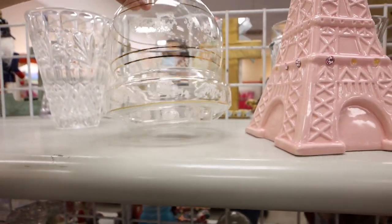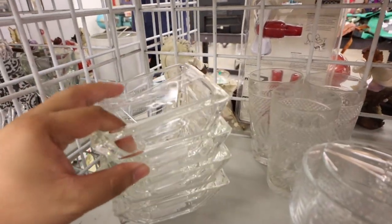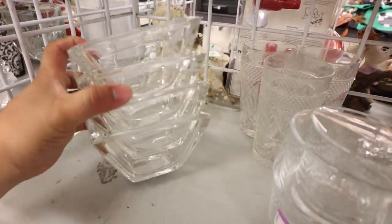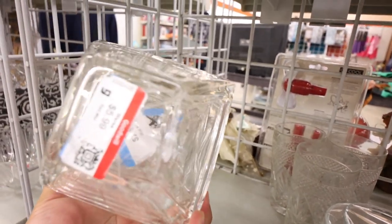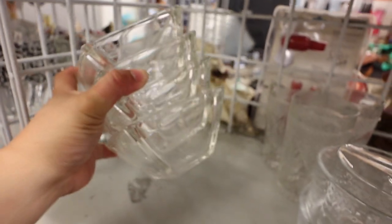Oh, this is kind of cool with a little holder. Ooh, glass bowls. Does anyone make them? I don't see a thing on them.